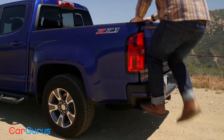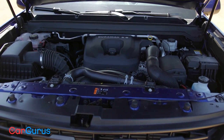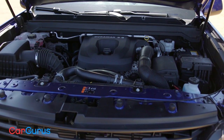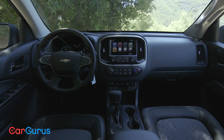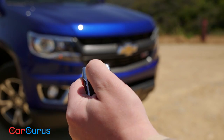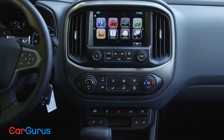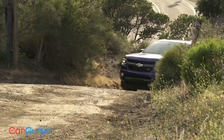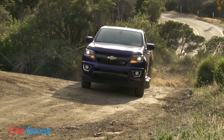Bumper steps make getting in and out of the bed easy, and the only diesel engine in the midsize truck segment delivers workmanlike towing and hauling abilities. Step inside, and the ample storage and plentiful cup holders make the Colorado a convenient truck. Add remote start, heated seats, multiple USB ports, and Chevy's MyLink infotainment system, and it becomes clear: the Colorado is as refined as it is hard-working.